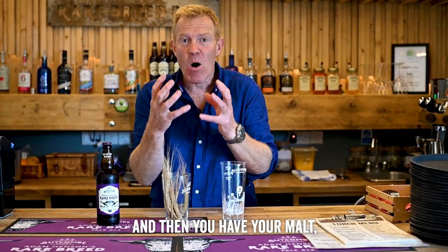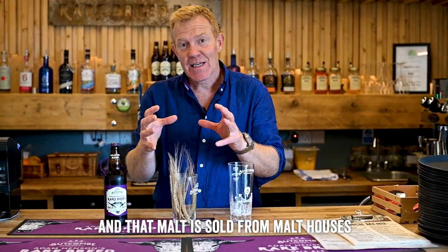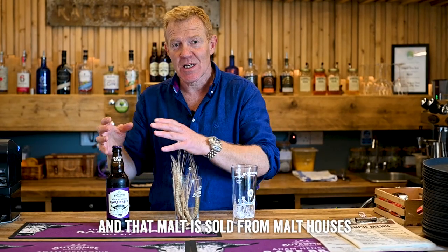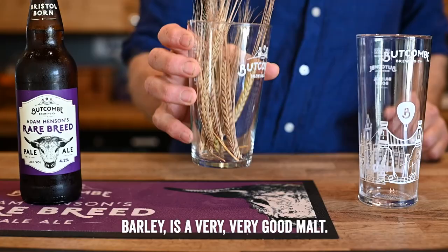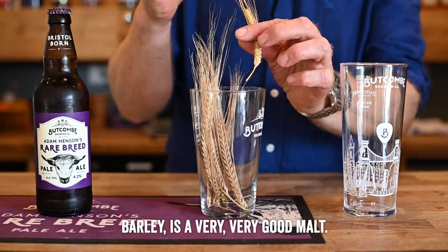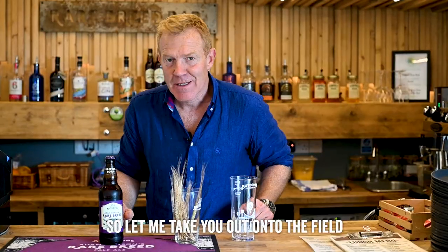They dry it all out and then you have your malt. That malt is sold from malt houses to brewers all over the country, and Maris Otter malting barley is a very, very good malt. So let me take you out into the field and show you a little bit more.